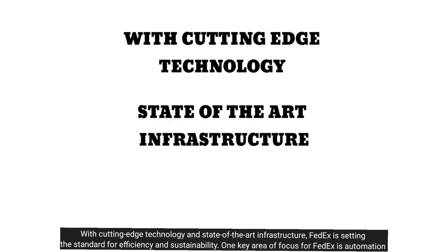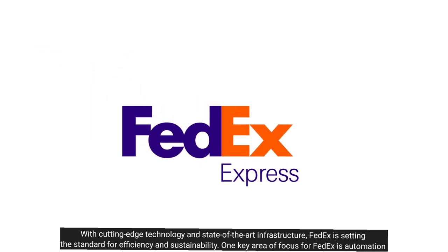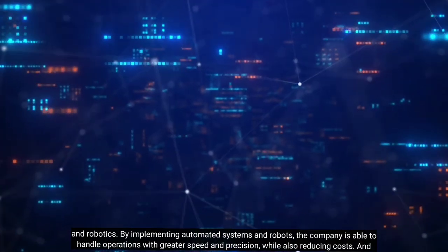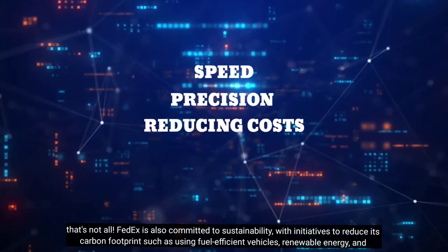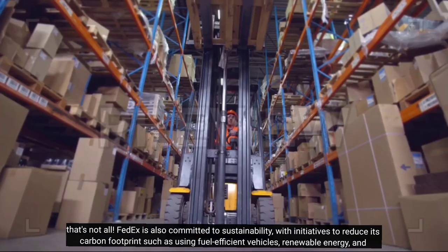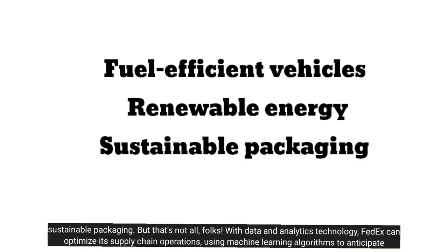With cutting-edge technology and state-of-the-art infrastructure, FedEx is setting the standard for efficiency and sustainability. One key area of focus is automation and robotics — by implementing automated systems and robots, the company is able to handle operations with greater speed and precision while also reducing costs. FedEx is also committed to sustainability, with initiatives to reduce its carbon footprint such as using fuel-efficient vehicles, renewable energy, and sustainable packaging.